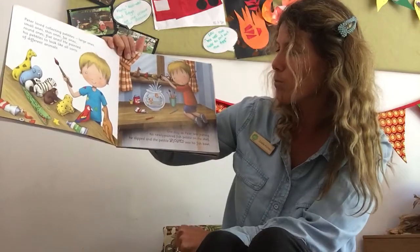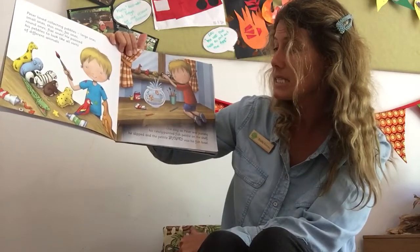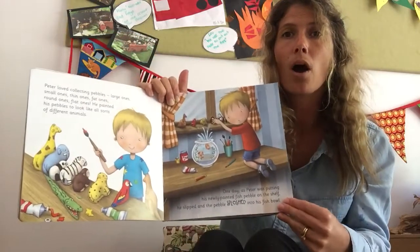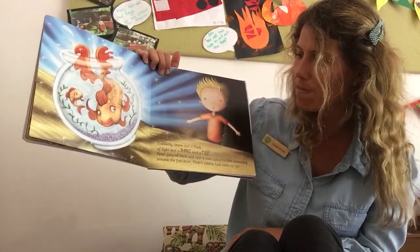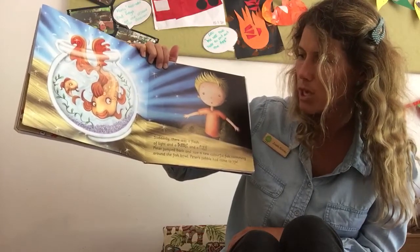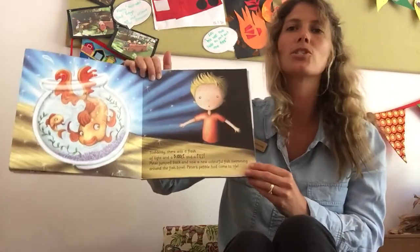One day, as Peter was putting his newly painted fish pebble on the shelf, he slipped and the pebble splashed into his fish bowl. Oh dear! Suddenly, there was a flash of light and a bubble and a fizz. Peter jumped back and saw a new colourful fish swimming around the fish bowl. Peter's pebble had come to life.